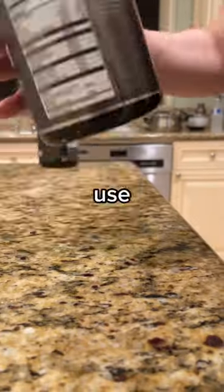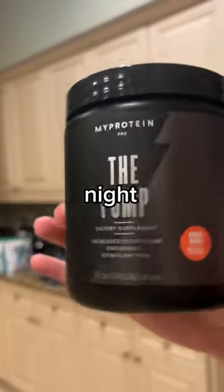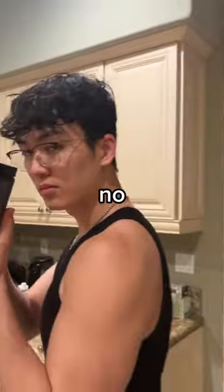Then there's pre-workout. I use their peach ring flavor for days I work out in the morning, and their non-stim pre-workout whenever I work out at night, so I can actually go to sleep since there's no caffeine in that one.